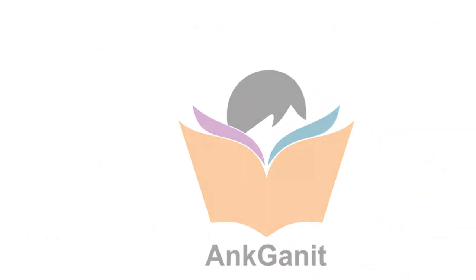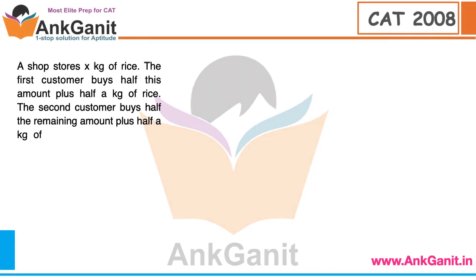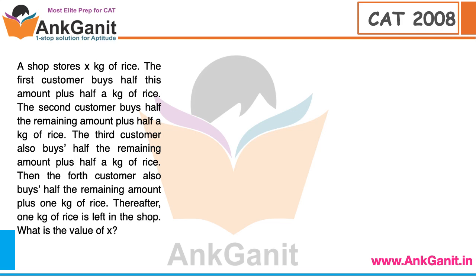This is the actual CAT question from CAT 2008. The question is: a shop stores x kg of rice. The first customer buys half this amount plus half a kg of rice. The second customer buys half the remaining amount plus half a kg. The third customer also buys half the remaining amount plus half a kg. The fourth customer also buys half the remaining amount plus one kg of rice. Thereafter, one kg of rice is left in the shop.